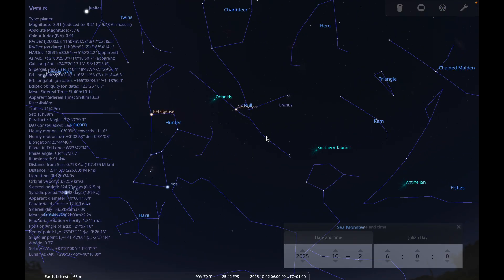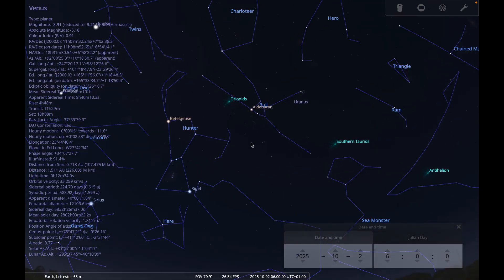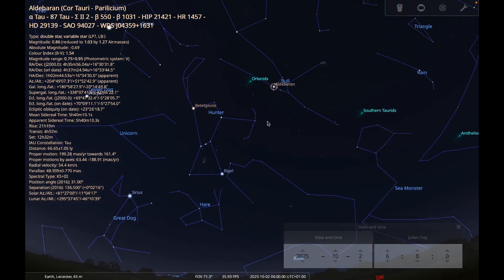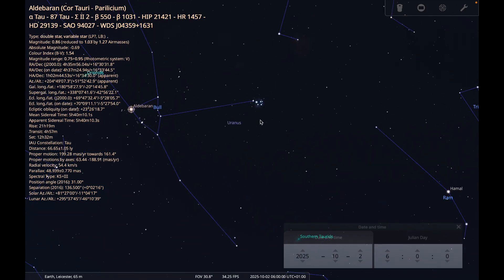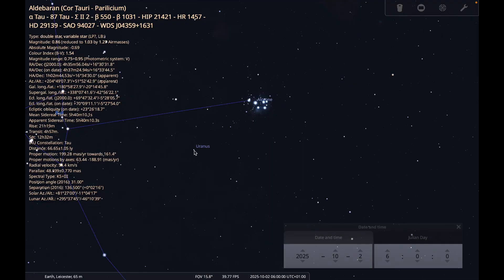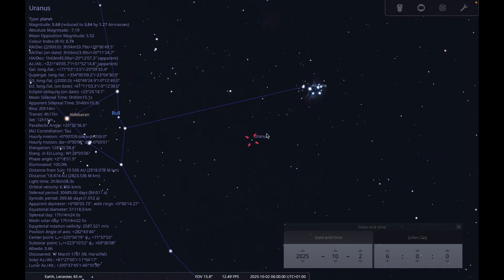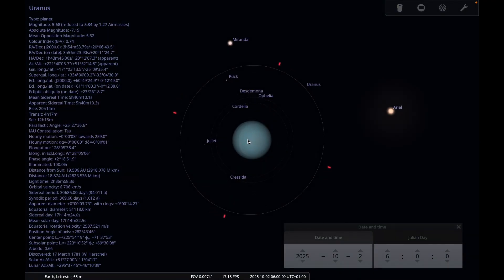Uranus is especially worth trying if you haven't seen it before, because it is very close to the Pleiades open cluster all month. Look for the familiar shape of Orion, follow Orion's Belt up to Aldebaran — the angry eye of the bull in Taurus — for the triangular pattern of the bull's head, and then over to the Pleiades, which should be easily visible with the naked eye unless you're in a really light-polluted area. Then sweep around that area with binoculars and see if you can locate Uranus with its distinctive bluish hue.